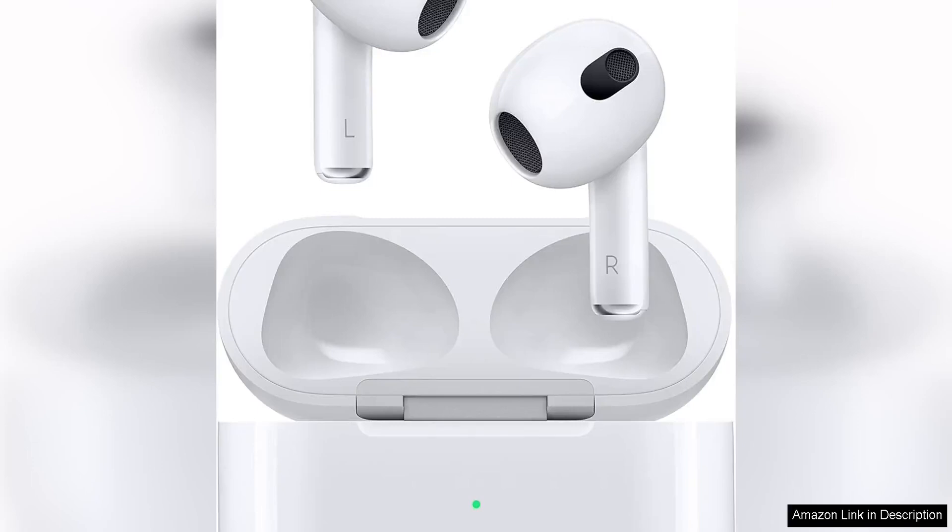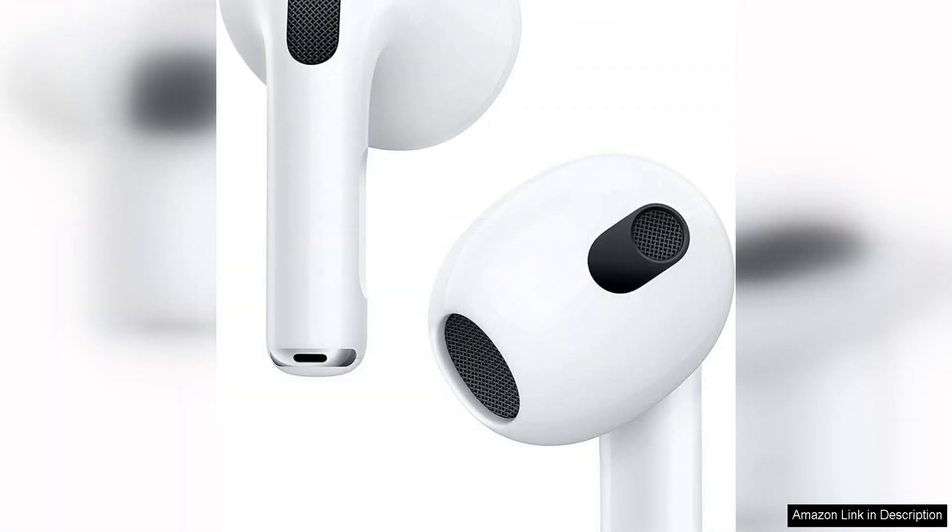The Apple AirPods with Lightning Charging Case, third generation, Renewed, are a great option for those looking for a reliable and convenient pair of wireless earbuds. As a renewed product, these AirPods offer a more affordable alternative to buying brand new while still providing the same high quality performance and features.